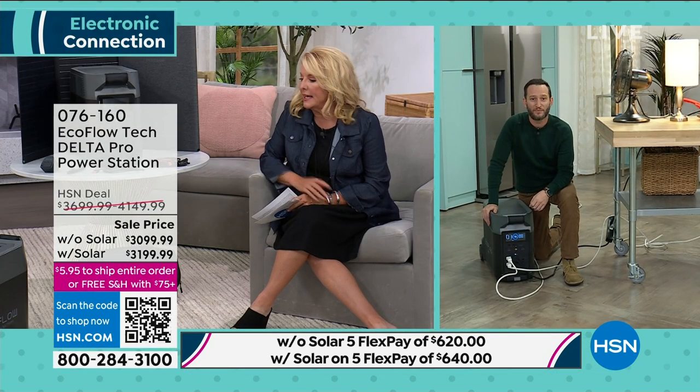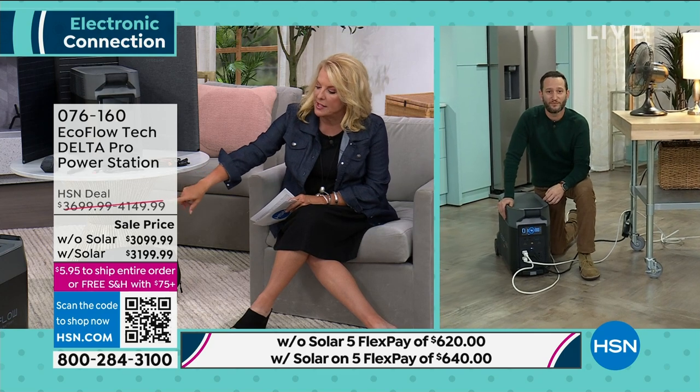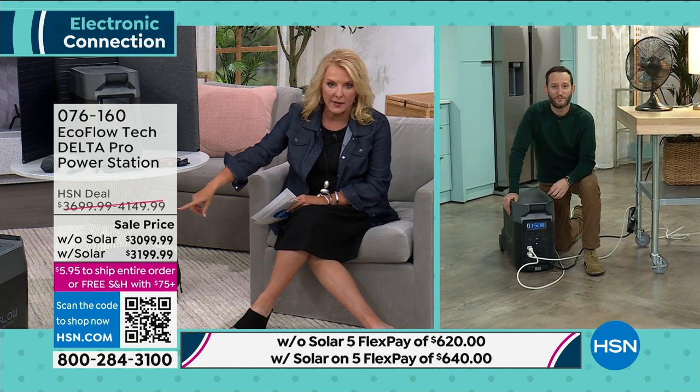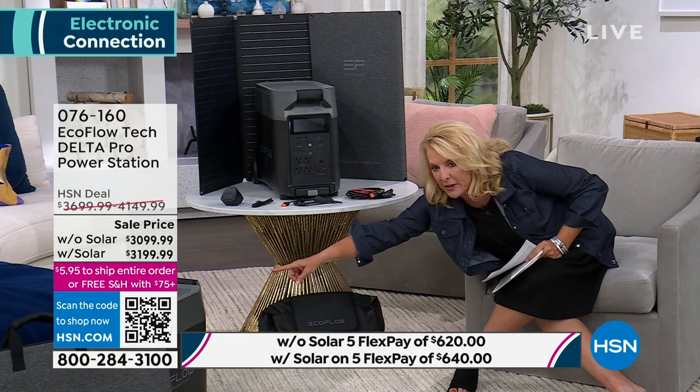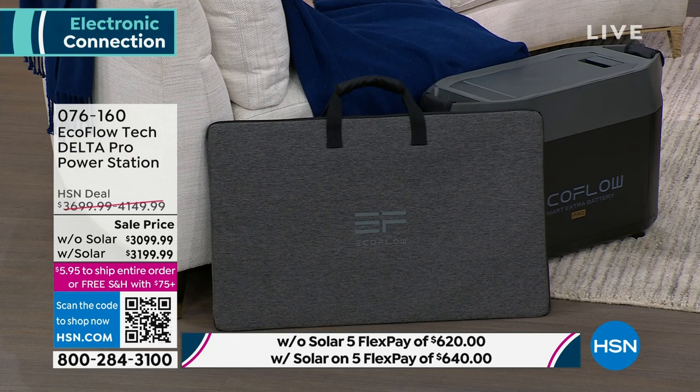The Delta Pro is the Pro model - the Mac Daddy. The host invested in this specific model to go all-in on the highest level. With solar panels constantly feeding energy in, it becomes a closed-loop system with no reliance on anything else. Currently, fewer than 400 units with the solar panel remain - expected to sell out soon. The unit with solar panel is over $4,100 at HSN's normal price.